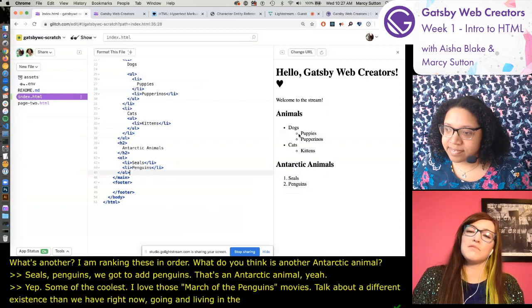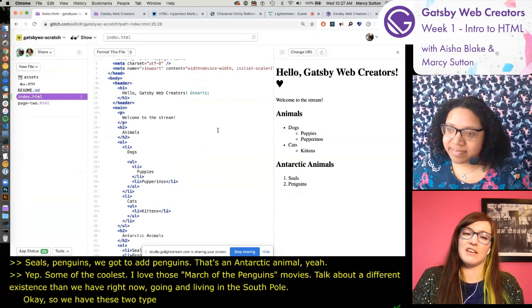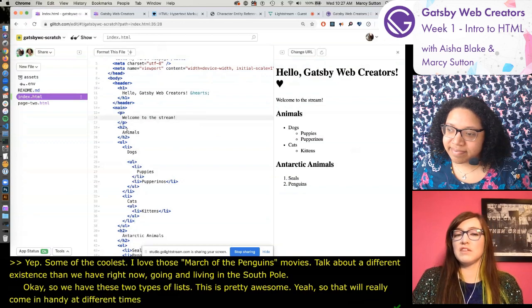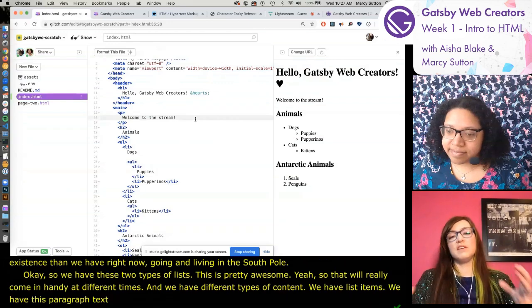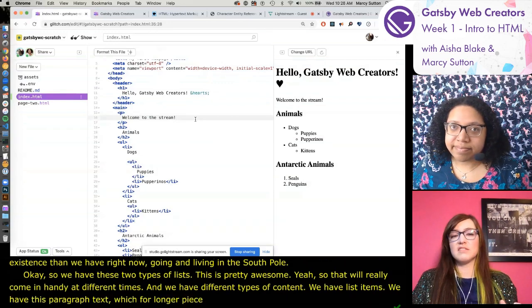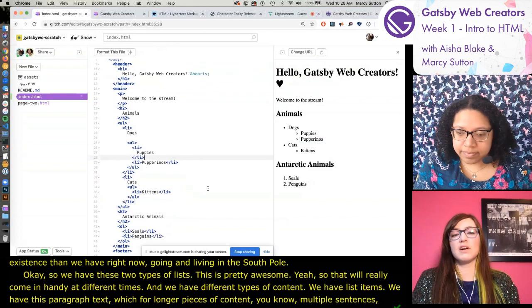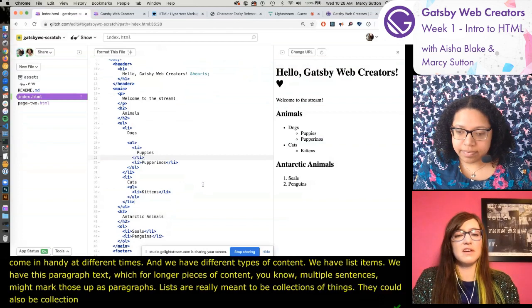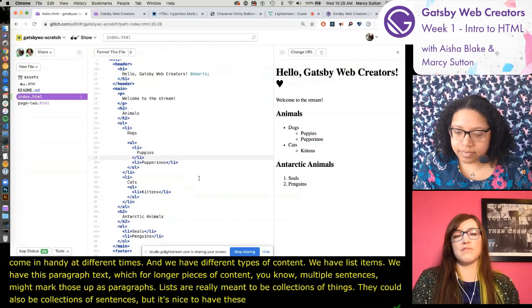So we have these two types of lists. That will really come in handy at different times. We have different types of content - list items, paragraph text for longer pieces with multiple sentences, and lists for collections of things. It's nice to have these tools in your toolbox to mark up different types of content.